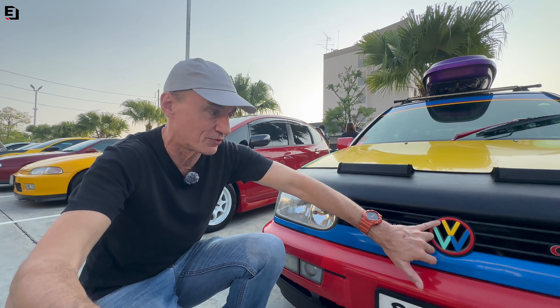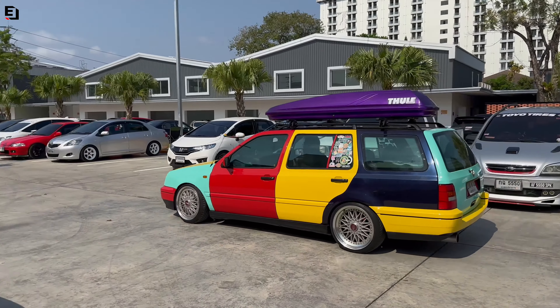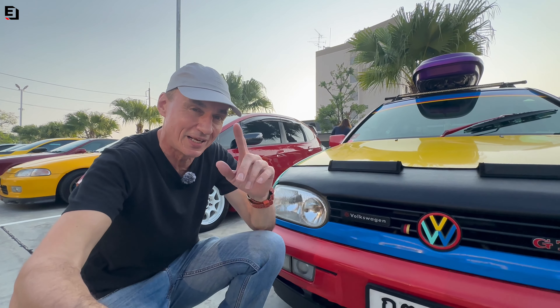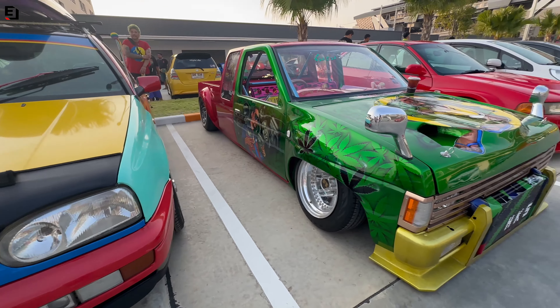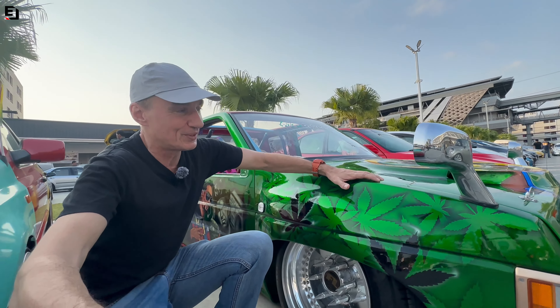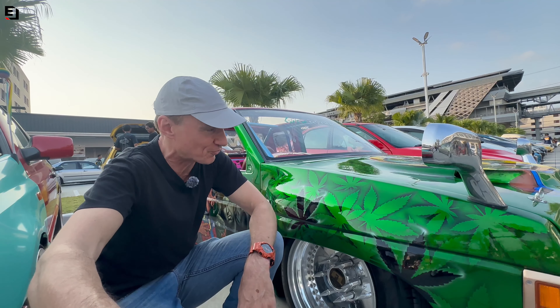These VW color schemes where they paint all the panels in different colors — it's an iconic livery from the past century. But what I haven't seen before is this owner has actually done the badge out in three different colors as well, four if we include the ring around it. I've not seen that before — that is quite a neat touch.